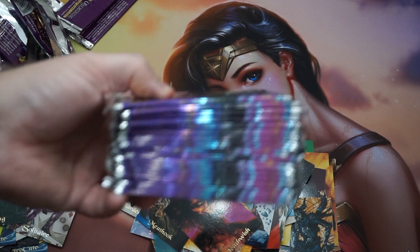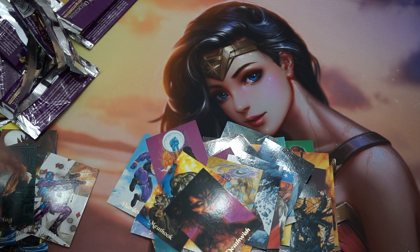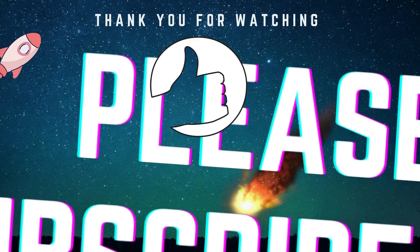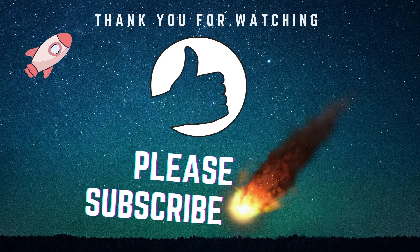If you like this video, please give it a thumbs up — it really helps the channel and the algorithm. Subscribe to Collector's Impact for more random content like this in the future, as well as discussions on collectibles, the market, Magic cards, Pokemon, comics — you name it. We've been diving into everything pretty recently. Thank you very much for coming by and sticking it out to watch the whole video. I hope to see you back next time. Take care.